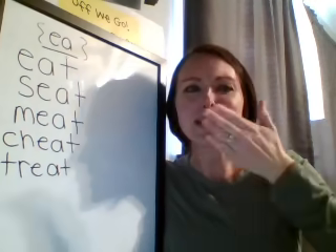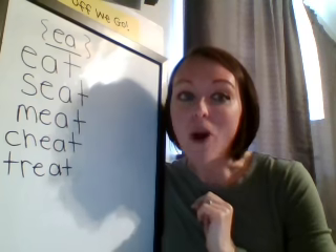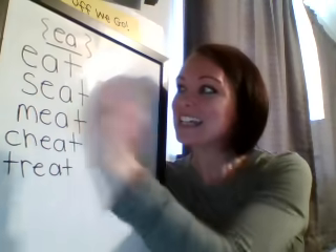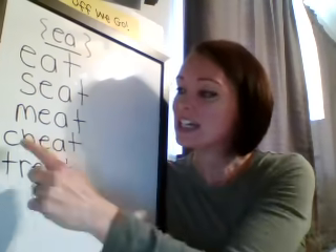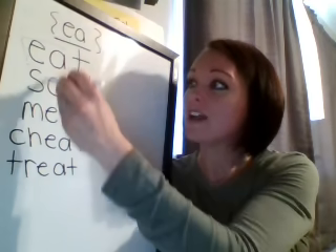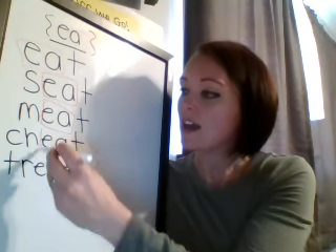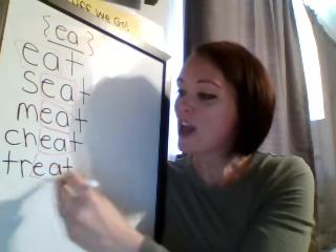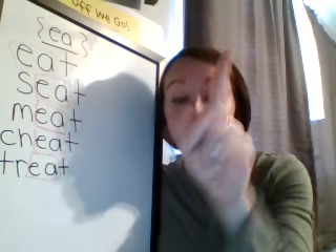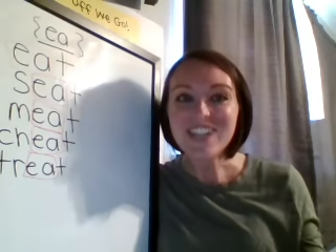That was excellent. Give your brain a big old kiss. Way to go. All right, so for this last time, we're gonna read them all together. Ready? Eat, seat, meet, cheat, treat. And I'm just gonna show you here — I'm gonna put a box around the EA in each of those words. And one more time, I want you to tell me: what does EA say? Yes! E! You guys are so smart. All right, let's get on with our reading workshop job for today.